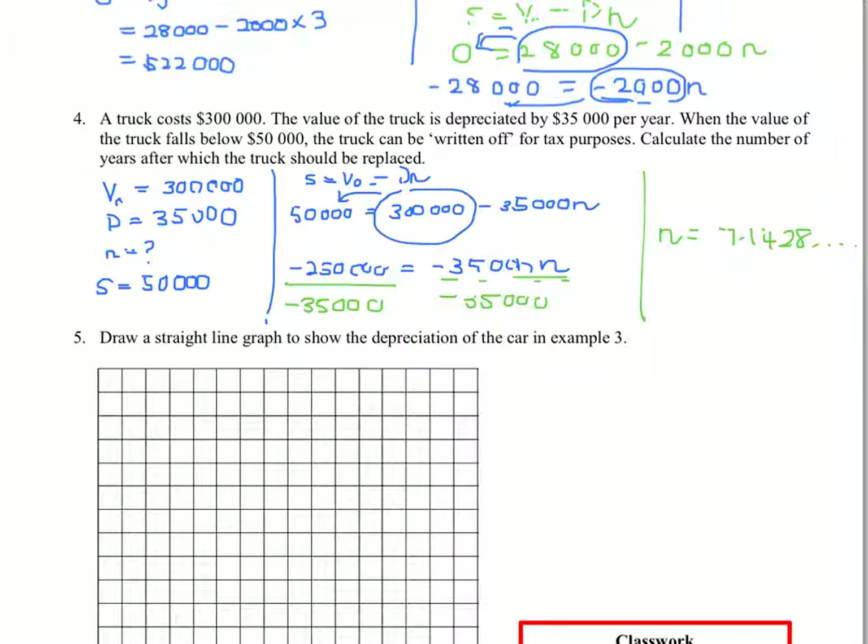Now that doesn't really make any sense as a final answer. The question asks to calculate the number of years after which the truck should be replaced. Well, really it should be replaced in the eighth year, so we're going to say it's approximately 8 years. Nice and simple.